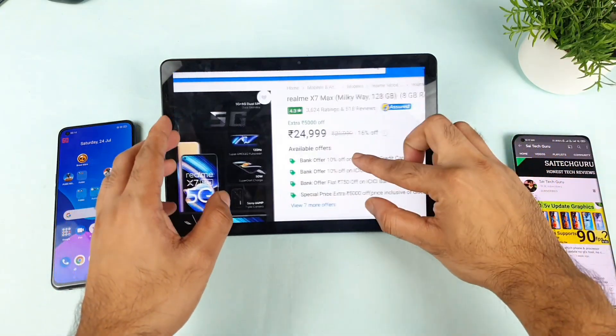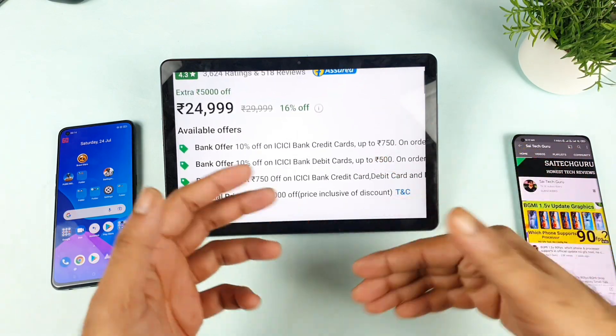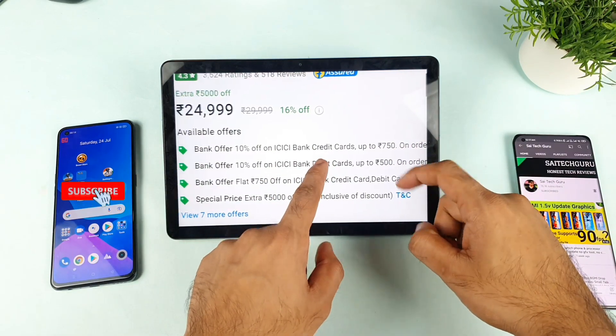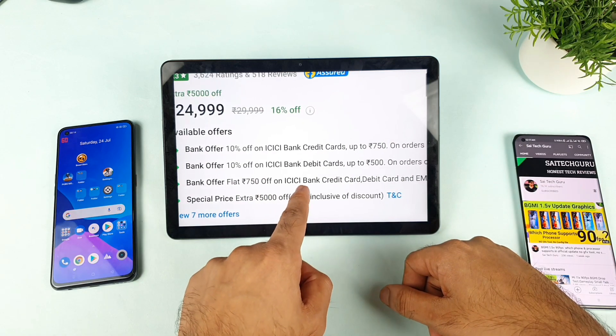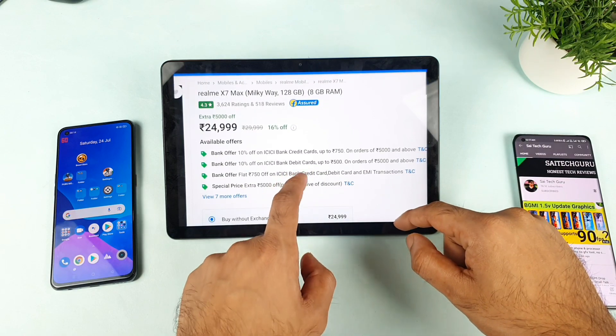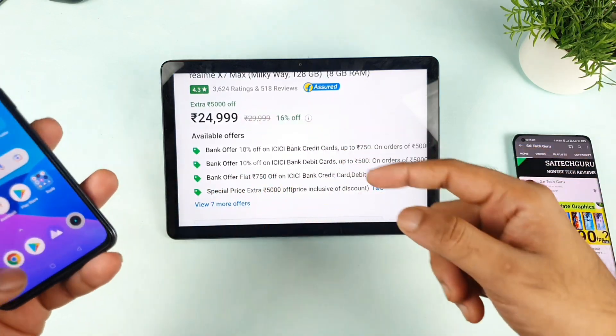So if you use a specific bank you can get a further discount. Let me show you exactly how much discount you can get. If you have the bank credit card you can get up to ₹750 off, and debit card ₹500 — and ₹750 off for credit card and debit card EMI transactions as well. So all ₹750 rupees will be decreased out of ₹25,000.